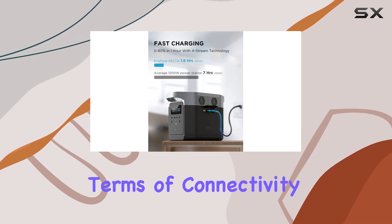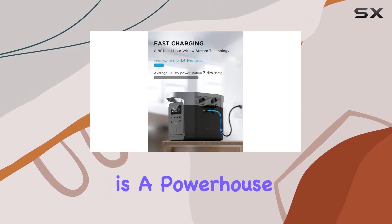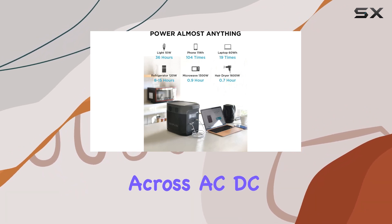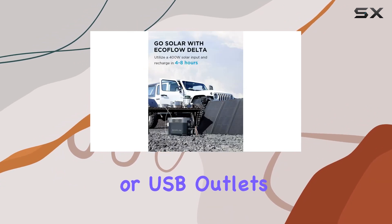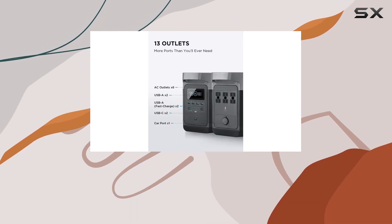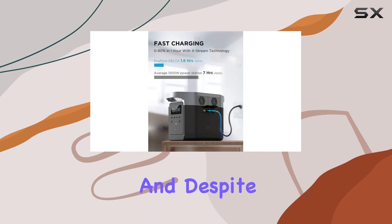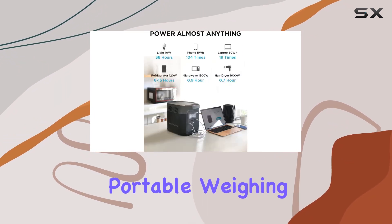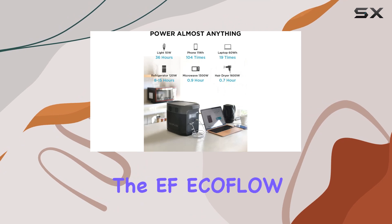In terms of connectivity, this power station is a powerhouse. It can support up to 11 devices simultaneously across AC, DC, or USB outlets. This versatility makes it ideal for group camping trips or as a central power hub during emergencies.